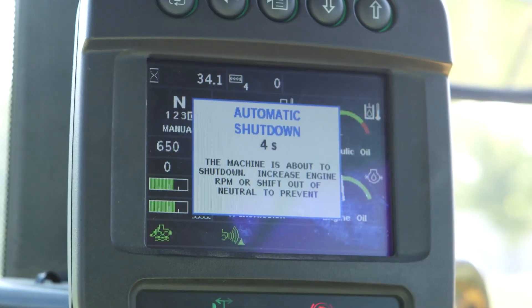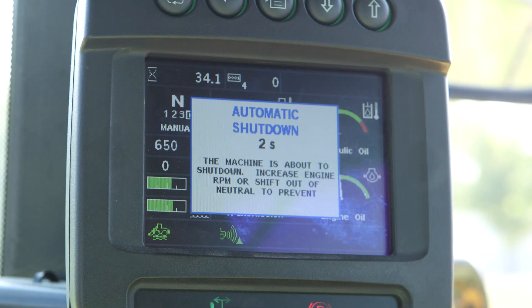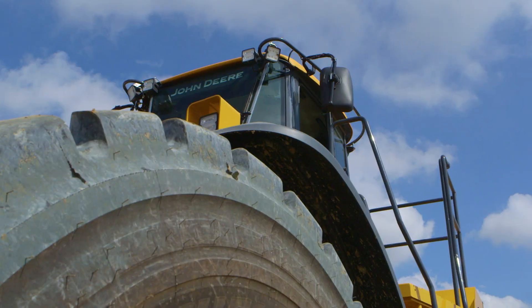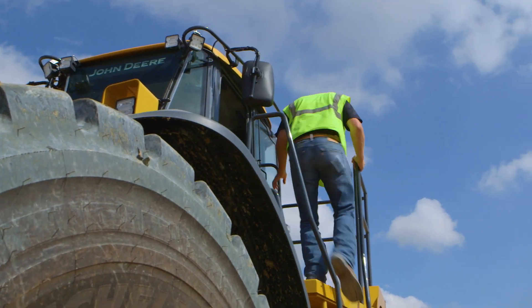To assist with reducing idle time, engage auto shutdown, which will shut the machine down automatically after idling for a selected amount of time. This selected time can be adjusted in the monitor.